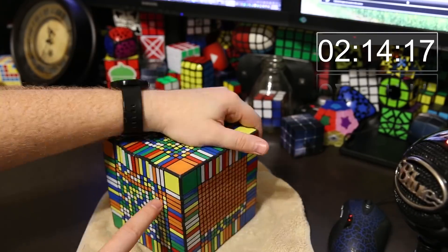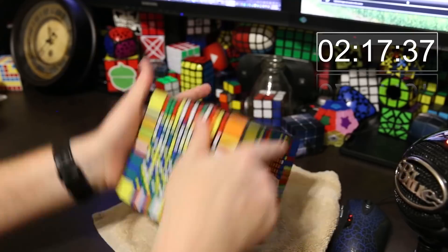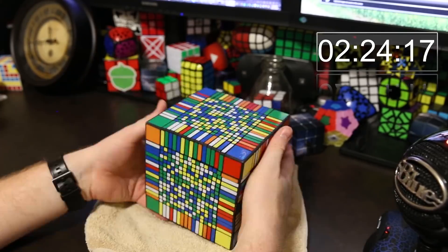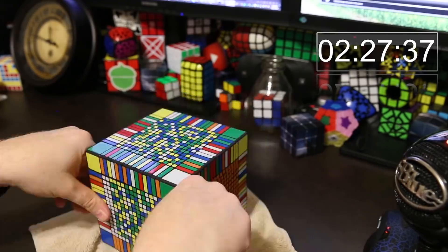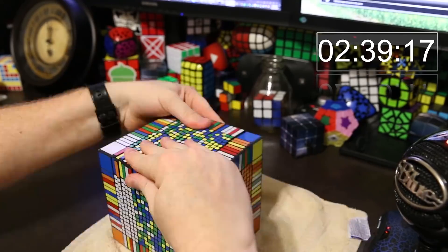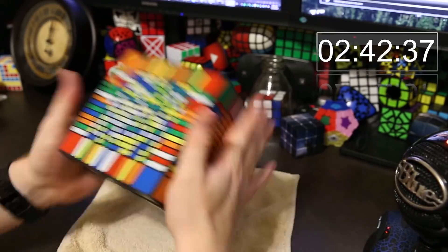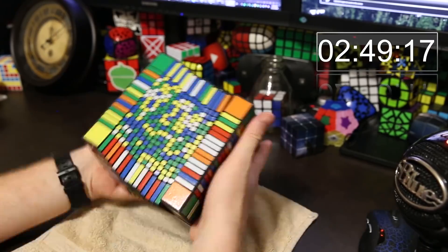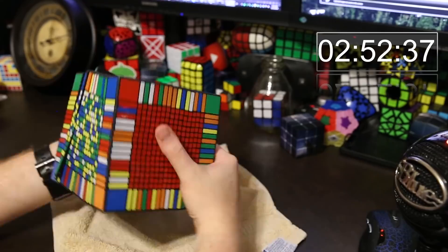Using the reduction method it took me 5 days to solve this puzzle. The first day I solved the red center, the second day I solved the orange center — the opposite side of red is orange — and then I did the white center that day. The third day I did the green center. The fourth day I did the last two centers, the blue and yellow ones, and that was probably the longest step — doing those two centers.